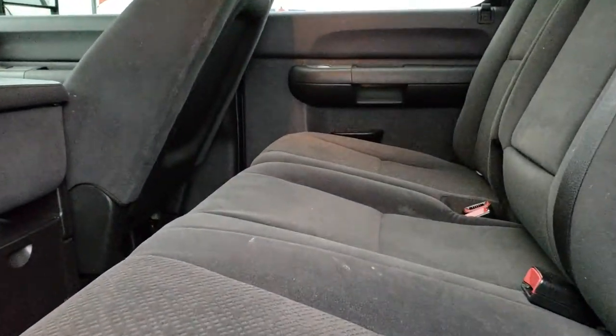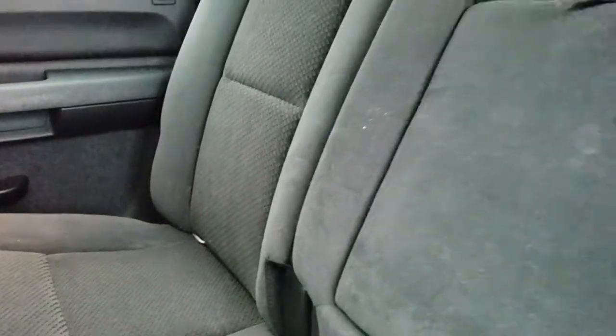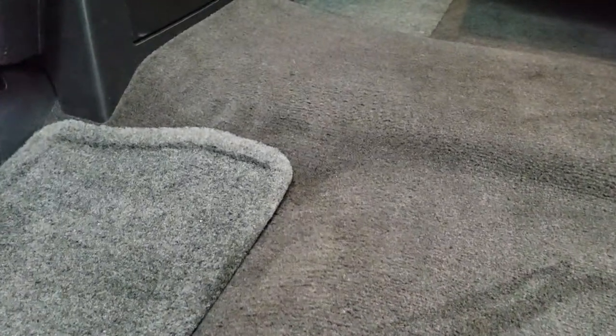Back seats are just as clean as the front seats — no rips, no tears back here. It does have the LATCH child safety system for car seats, and that power sliding rear window, which is kind of a rare option on these new body styles in '07. Don't see that too often — it's usually a rear defrost or fixed glass. Carpeting is real clean back here, no rips or tears, and it does have factory floor mats back here as well.